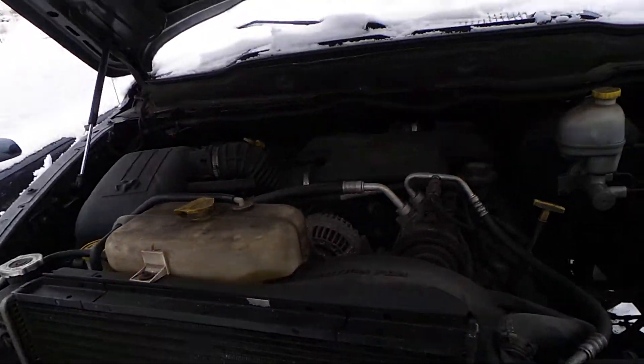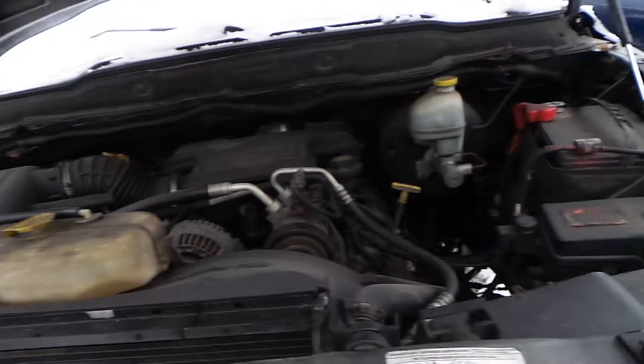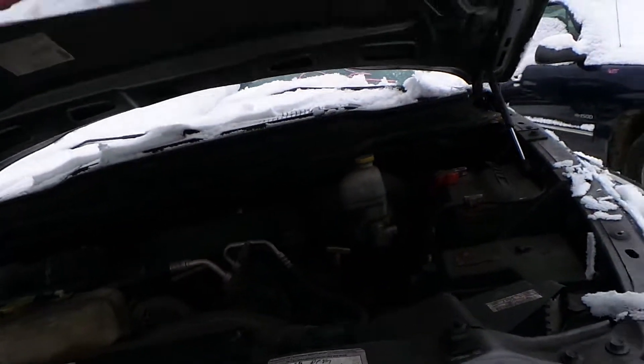This truck has a 5.7 liter Hemi engine with a hundred and eighteen thousand miles on it. It is an automatic and it is four-wheel drive.